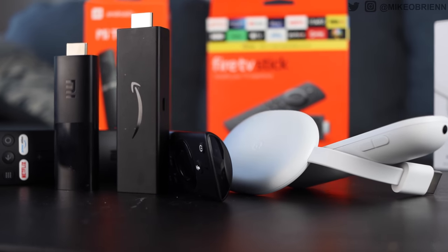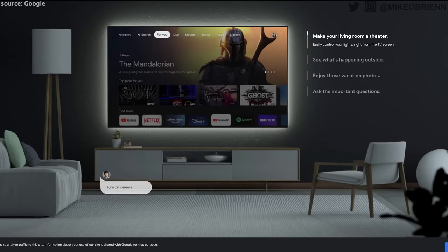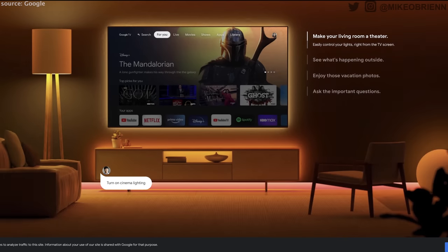TV streaming sticks have come a really long way and now offer a ton of new features at a substantially lower price. On top of that, they're more reliable and just easier to use in general. But which one's actually the best one to buy? With so many options out there, it can be really intimidating to decide between the Chromecast and the Roku and the Android TVs, and there's so many different options.